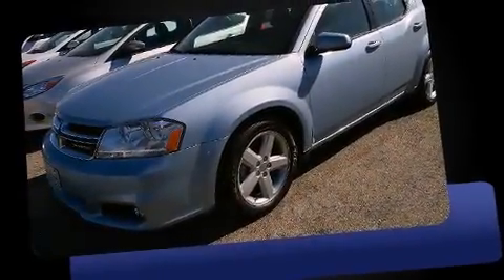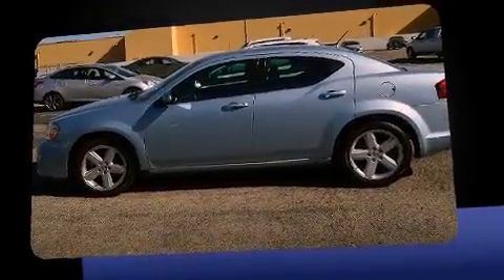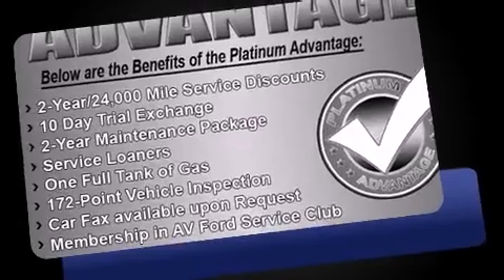Come test drive this 2013 Dodge Avenger. This four-door, five-passenger sedan still has fewer than 60,000 miles. It features a front-wheel drive platform, an automatic transmission, and a 2.4-liter four-cylinder engine.